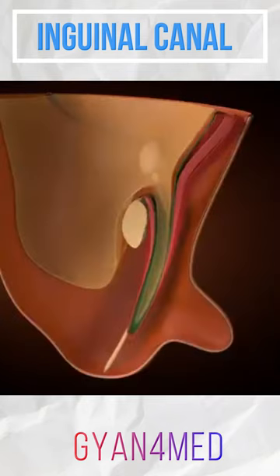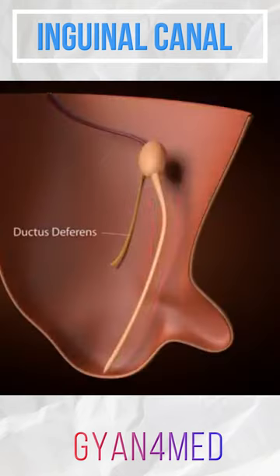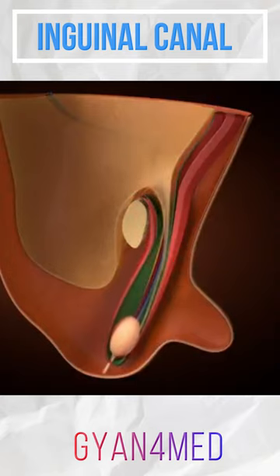The leading tip of the processus follows along the gubernaculum and enters the scrotum. The testicle, together with the ductus deferens and testicular vessels, then follows. The testicle is able to enter into and move within the sleeve-like layers of the developing spermatic cord.